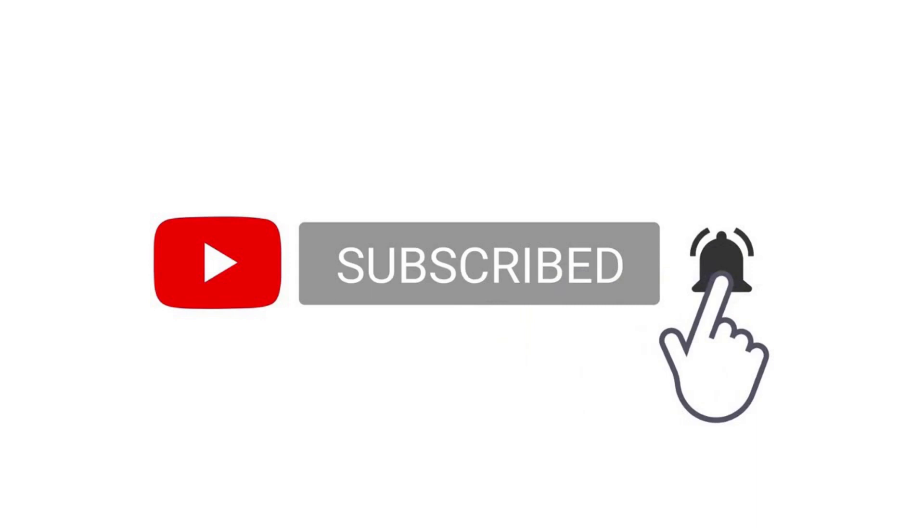Thanks for watching. Leave a like and subscribe if you enjoy the content. You can also download this sample in 23andMe format from the link in the description.